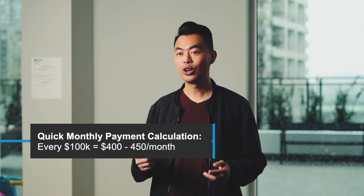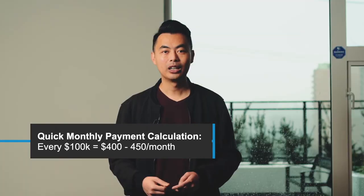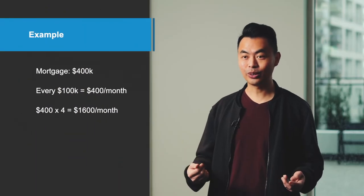Of course, these are ballpark numbers, but it gives you a general idea of what you're working with. Sometimes I'm driving and someone will call and ask, 'Hey John, $400,000 mortgage — what's the mortgage payment? Tell me now.' Instead of saying I don't know, let me get back to you when I'm back in the office, I run this quick calculation in my head: for every $100,000 mortgage, your mortgage payment will be around $400 to $450 per month. So if I want to do quick, easy math — 400 times 4 — that's about $1,600 per month.